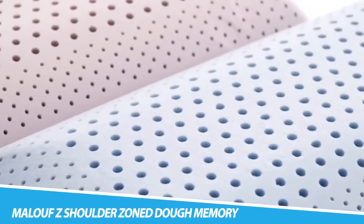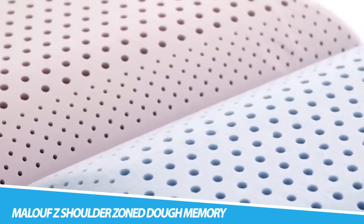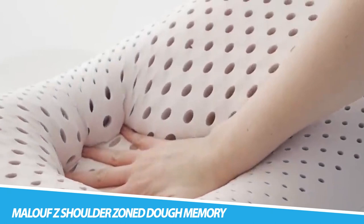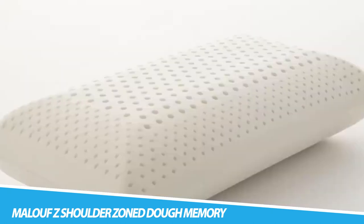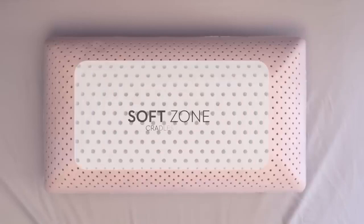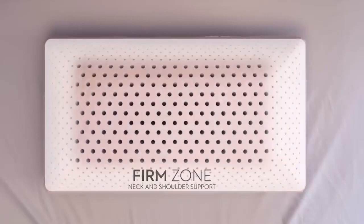Malouf Z-Shoulder Zone Dough Memory Foam Pillow. Harness the benefits of aromatherapy with the Z-Shoulder Zone Dough Memory Foam Pillow with lavender. Known to induce sleep and regulate sleep cycles, this relaxing scent comes infused into the pillow. An included tool spritzer allows you to refresh the aroma when needed.